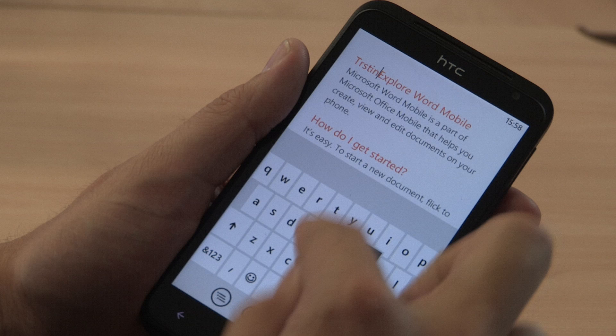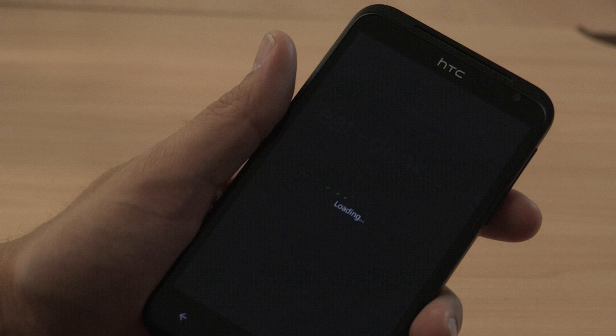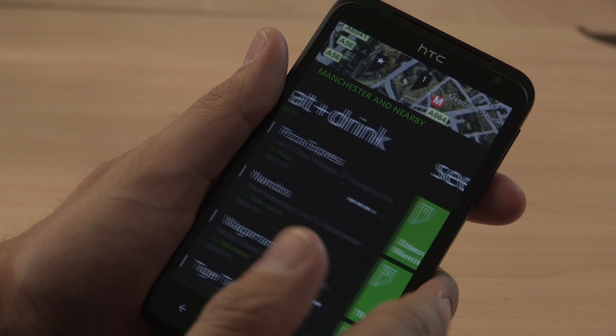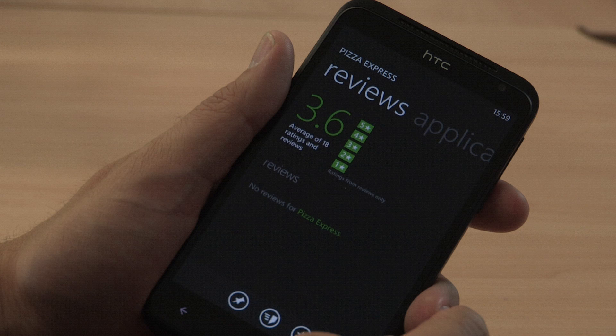We've all used Google Maps but with the HTC Titan you get something called Local Scout. Imagine you're in a new city and you're not sure where to eat, drink, or if there's something you can do. Based on your location this app does exactly that. What's great is that it not only brings up directions but also brings up reviews and linked applications to make the choice much easier than ever before.